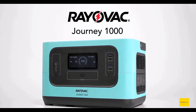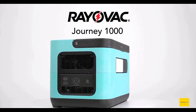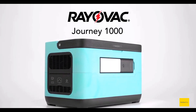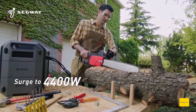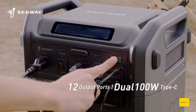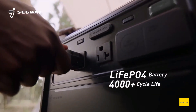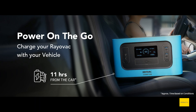Taking a quick look at the Rail Vac power station, the Journey 1000. I think they've done some research here. The most impressive power station we've seen from a non-power-station brand is probably the Segway Cube — that's probably the best one we've seen — but there's still a lot of good stuff here with this Journey 1000, so let's go through it.